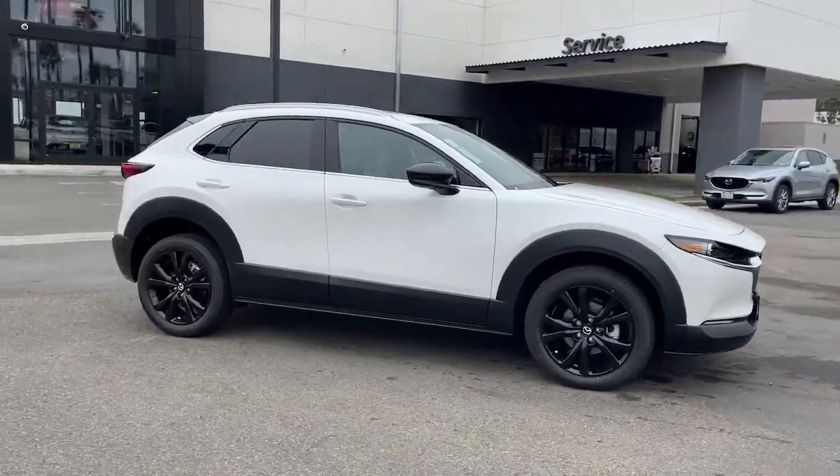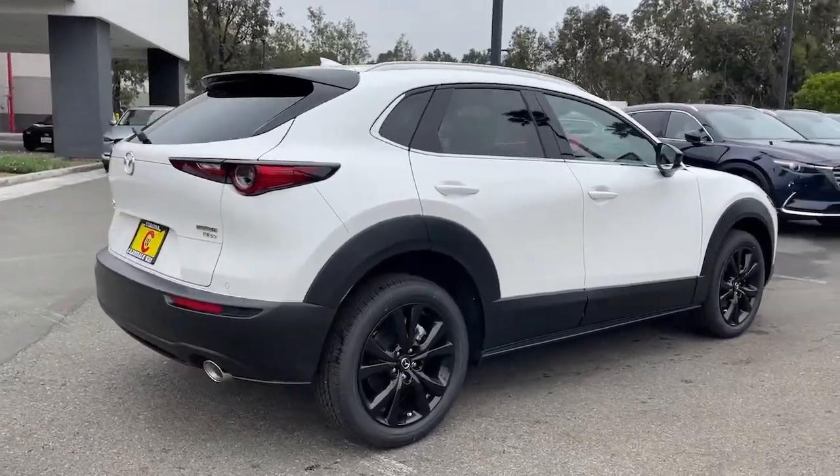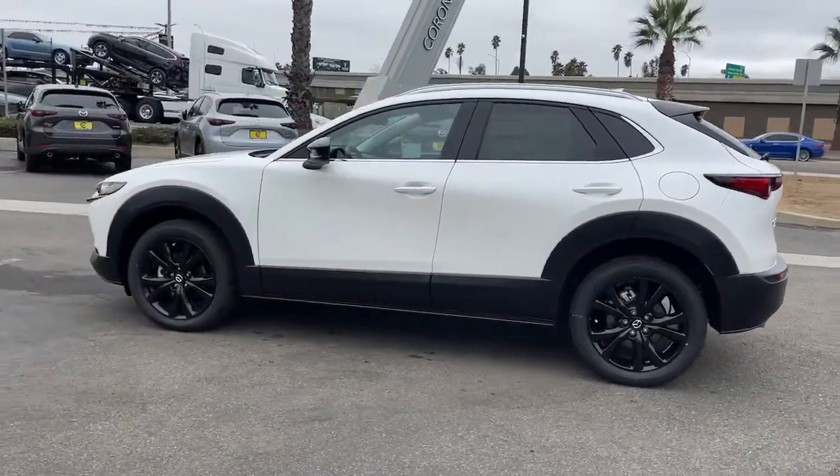Enjoy the view of this 2022 Mazda CX-30. Take your daily drive on the road to excellence in this striking CX-30. You'll love its upscale feel, serenely quiet cabin, and crossover convenience.